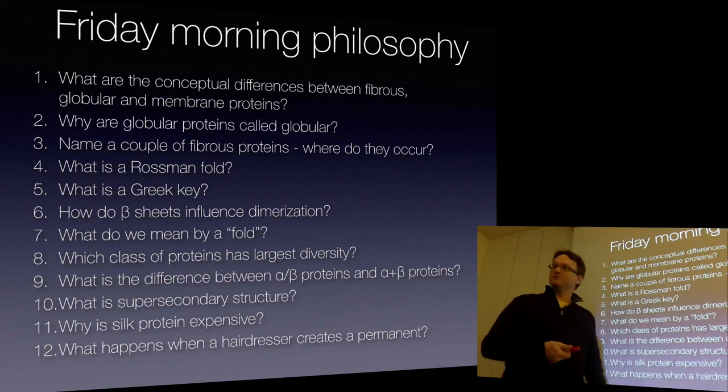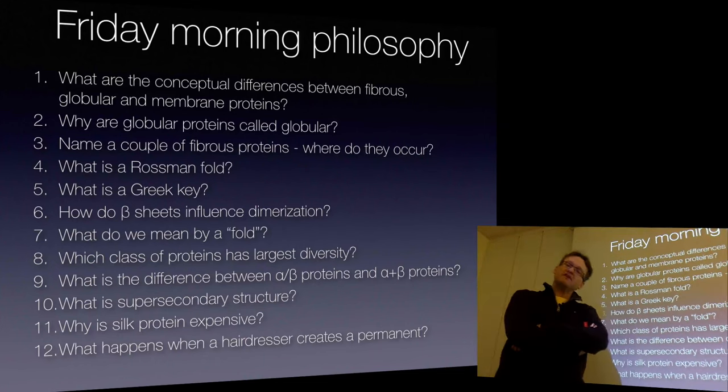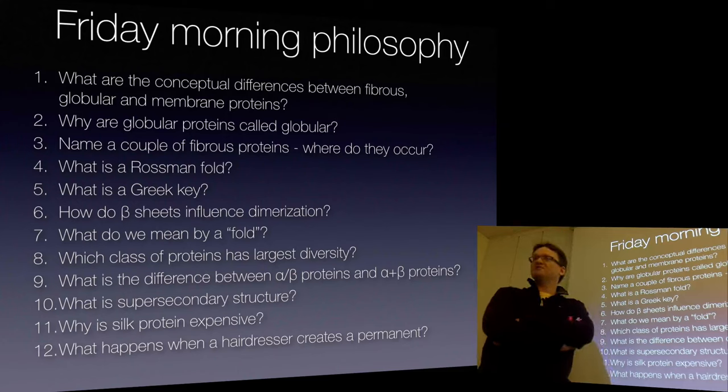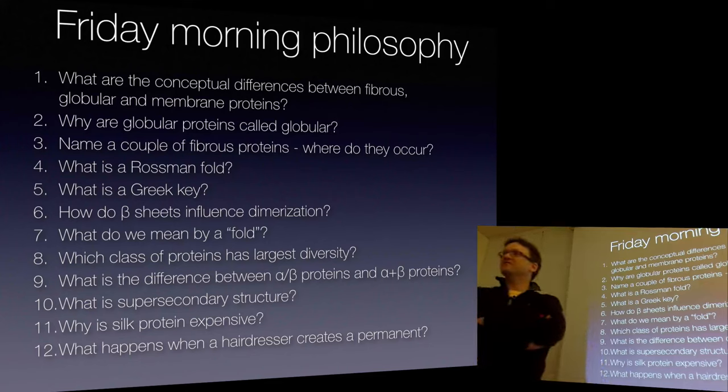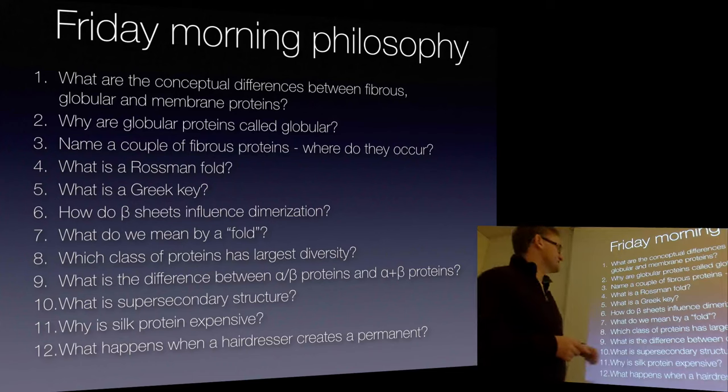There are possibly only a thousand folds in nature, maybe two thousand. The question is: if you pick any sequence, either it's going to have to be stable in one of those fifteen hundred folds or so, or it's not going to fold. This turns out to be an astronomically small fraction of all possible sequences that are stable in one of those folds. So if you just go into the lab and make general sequences, you're going to form lots of collapsed sequences that are not stable proteins. Nature has evolved our genomes to contain sequences that do form stable proteins.